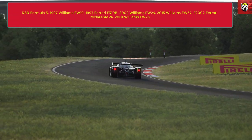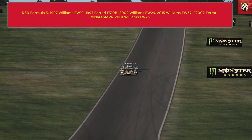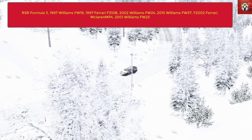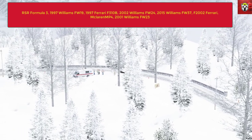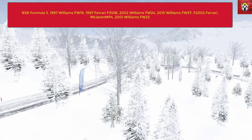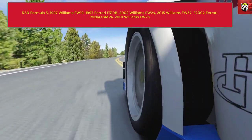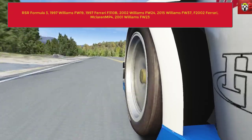Next up we have all the best formula cars that I've covered, and there are some great cars in here especially the Formula 1 cars. To begin with we've got the RSR Formula 3, which is one of the top-rated mods on Race Department and absolutely essential. Then the 1997 Williams FW19, which is a beast, as is the 1997 Ferrari F310B - one of my favorite Ferrari cars to drive. Then the 2002 Williams FW24 and the 2015 Williams FW37, the very famous Ferrari F2002, the McLaren MP4, and the 2001 Williams FW23. All of these mods are done very well and are absolutely essential downloads.